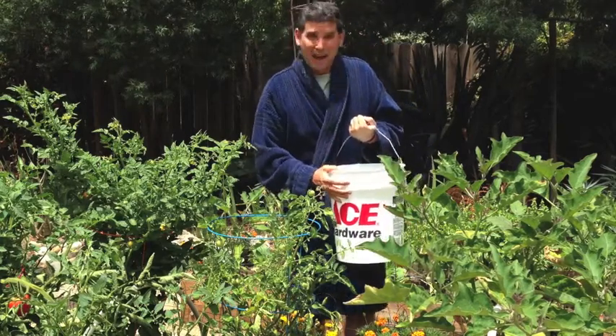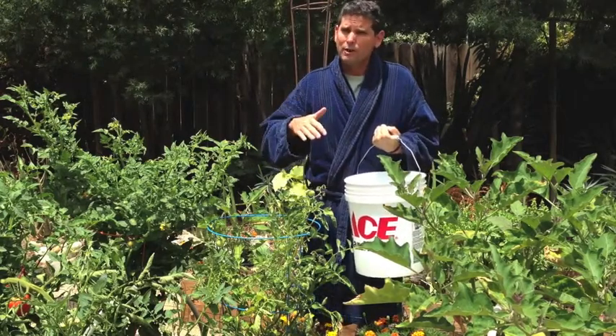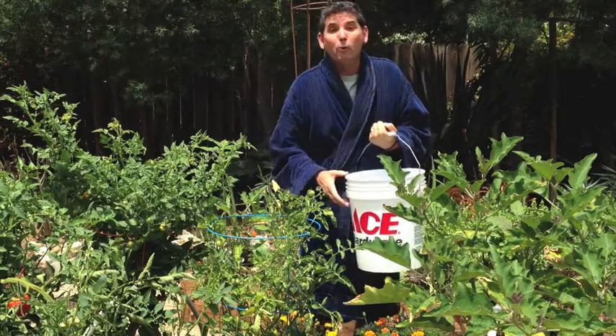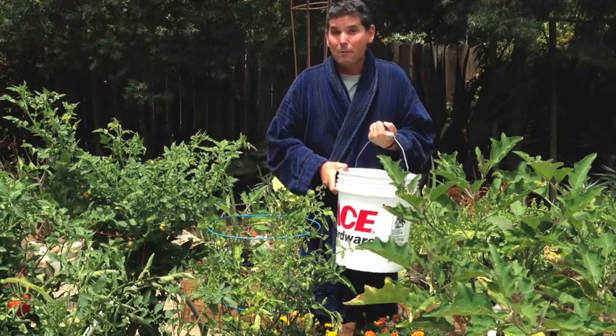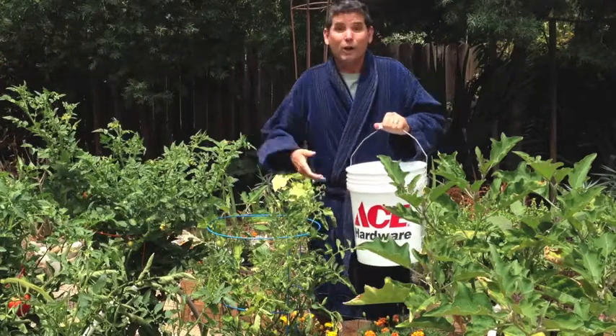We started putting five-gallon buckets in our showers. What happens is, you know when you're taking a shower and you're waiting for it to get warm, and it normally takes three or four minutes? You'd be surprised at how much water we can actually collect during that time before it gets warm, and then what we're doing is taking that water and actually watering our garden with it.